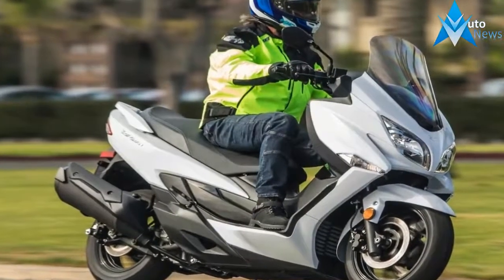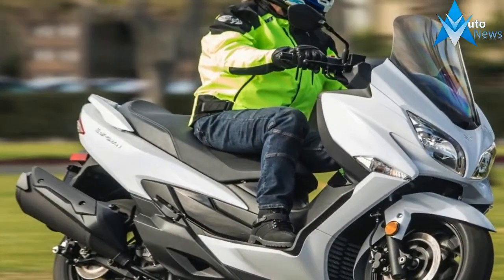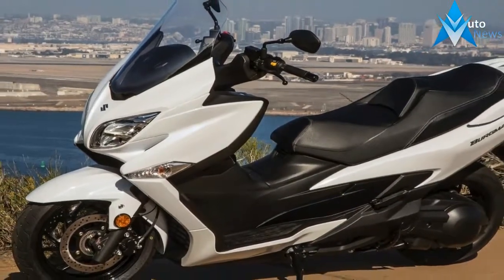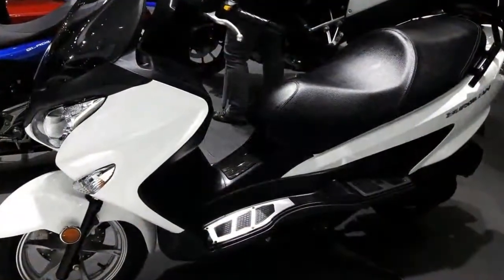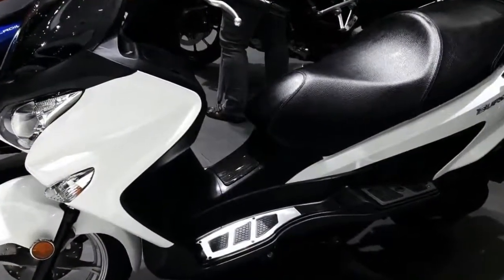You get all this for $4,999 MSRP in a tasteful titanium silver finish. The Bergman 200 ABS also comes with a 12-month limited warranty, and if Suzuki follows its usual practices, an extended warranty program should be available as an option.